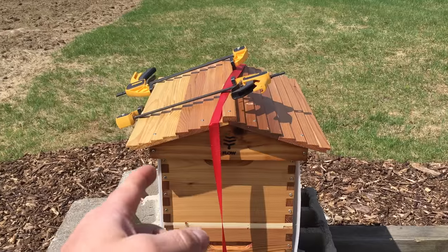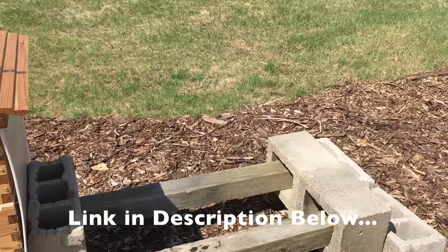The lid of the hive had blown right off and was laying over there. Stay right in there.